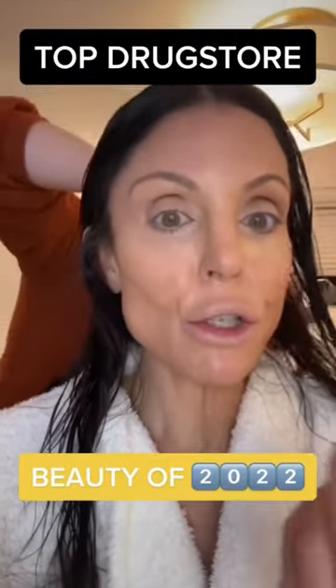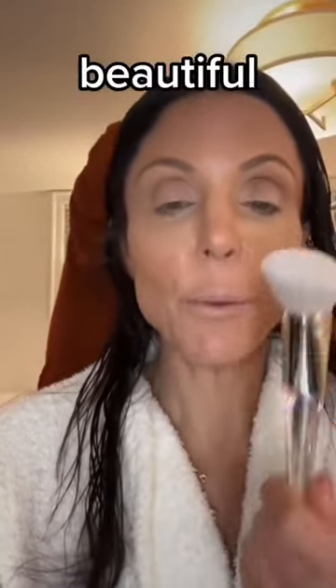Number one drugstore makeup brush brand: ELF. Elevated, they look high-end, they blend, they're luxurious, they're beautiful. Number one drugstore foundation of 2022 is Neutrogena Healthy Skin Foundation. It's light, it's got nice coverage, it makes you glow, it's inexpensive, and it's healthy skin.